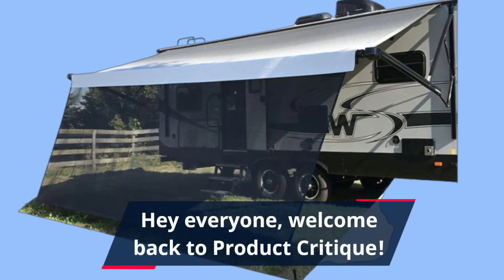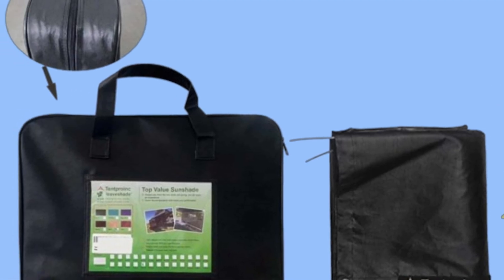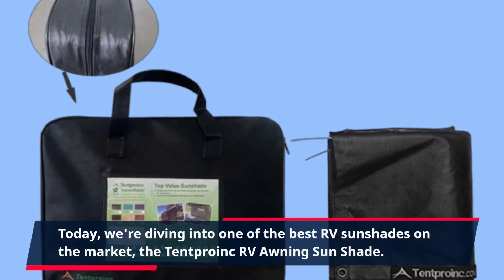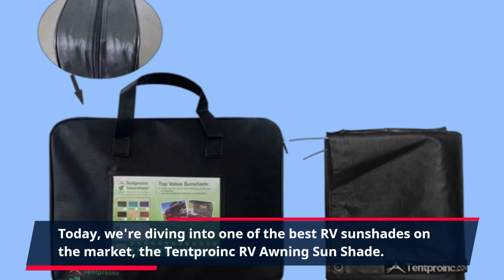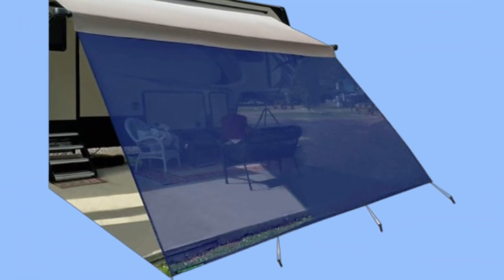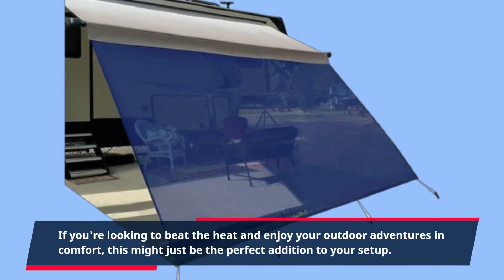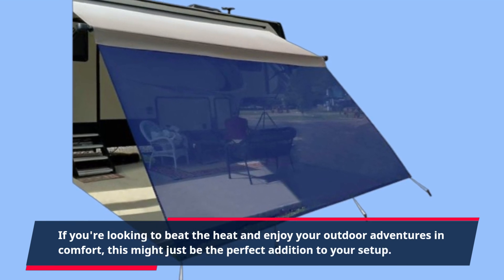Hey everyone, welcome back to Product Critique. Today we're diving into one of the best RV sunshades on the market, the Tent Pro Ink RV Awning Sunshade. If you're looking to beat the heat and enjoy your outdoor adventures in comfort, this might just be the perfect addition to your setup.